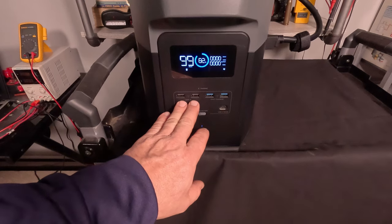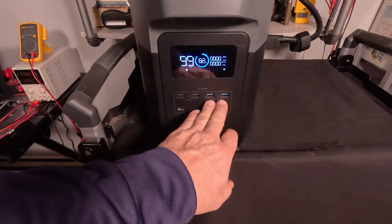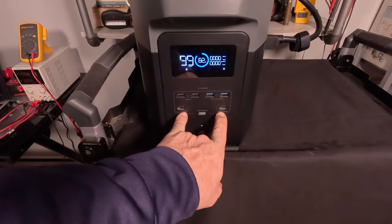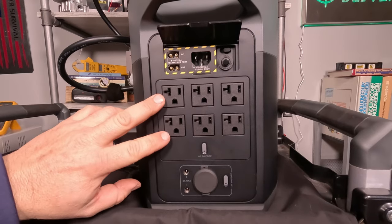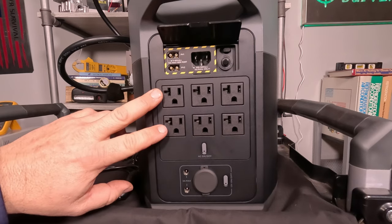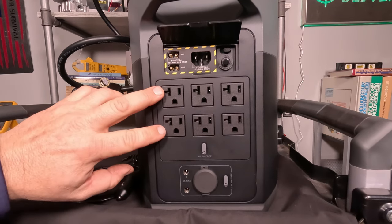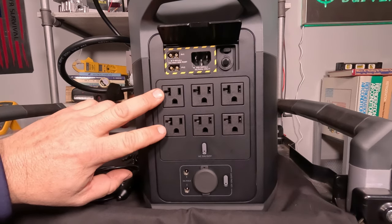On the front left-hand side we have USB-A connections rated at 12 watts. The fast-charge ports on the right are rated at 18 watts, and at the bottom we have USB-C ports rated at 100 watts. On the back side there are a total of six 120-volt outlets — and this is one of the few power stations that actually puts out a true 120 volts, whereas most I've reviewed come in around 110. According to the manual, these outlets are rated at 15 amps.